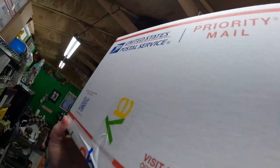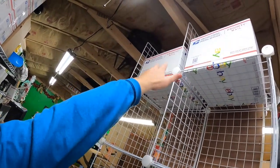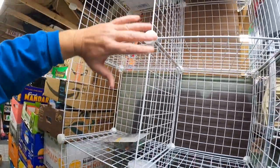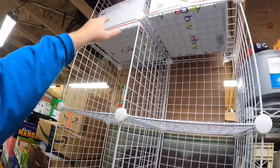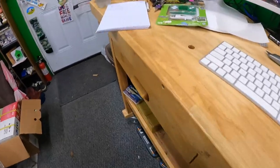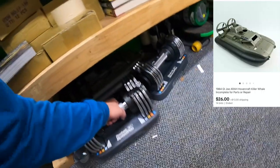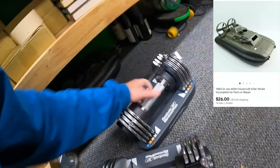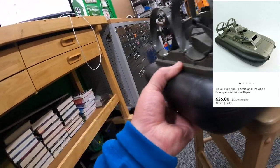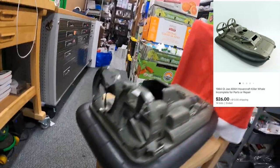I'm putting these up here because I can reach this spot and Candace can't, so I'll let her work the stuff down below. I have a storage location called 'under bench' — that's where the next item is. It's this GI Joe hoverboat thing.